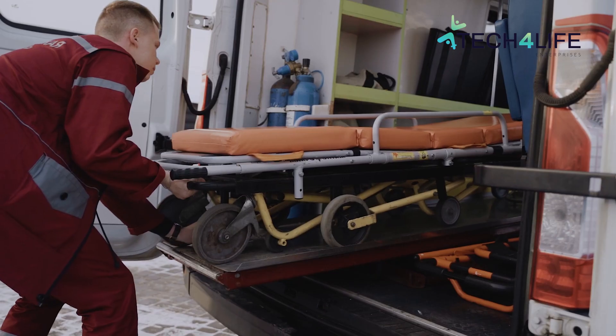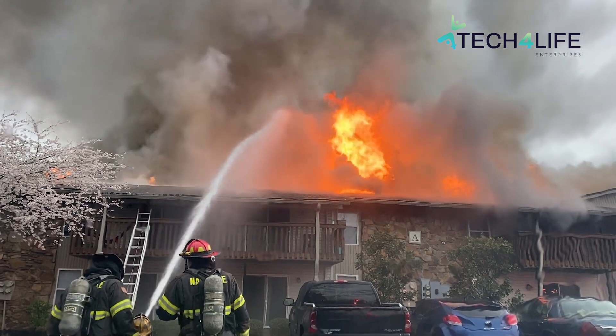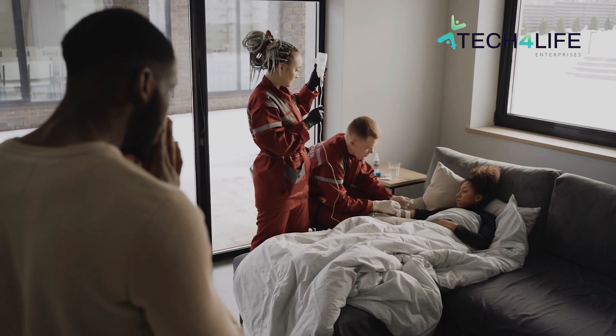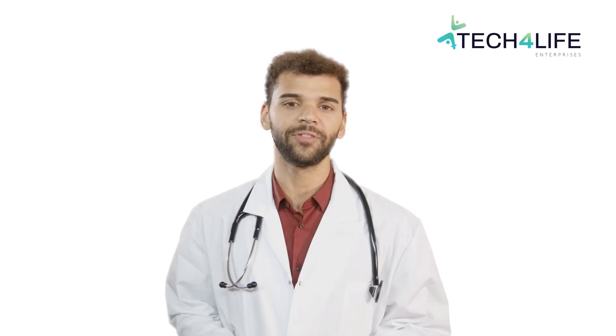Tech for Life Enterprises stands for making healthcare accessible to everyone. We empower healthcare workers by using high quality, simple, and affordable solutions. We understand the needs of different users, so we implement a full range of integrated telemedicine solutions, both hardware and software. Visit techforlifeenterprises.com for more information or to get in touch with one of our professionals.